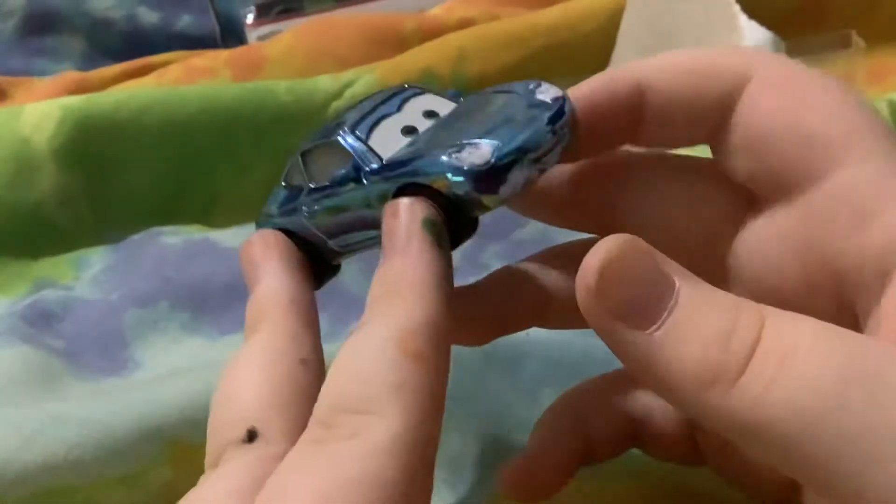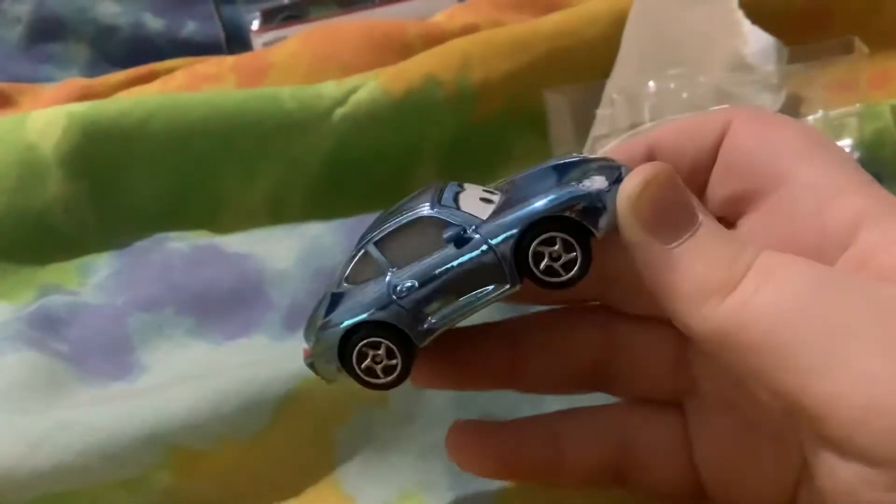It's a really cool car, I really like this. I'm going to add this to the Metallics collection. Maybe I should put a shelf up of all the Metallics cars that I have.